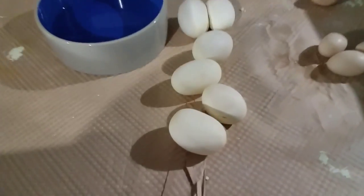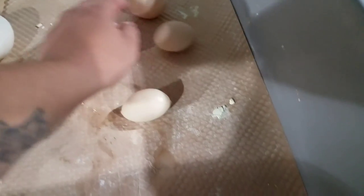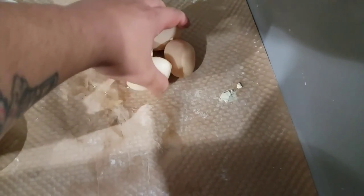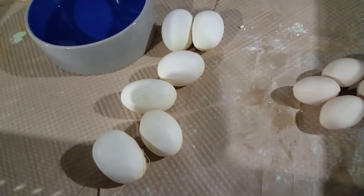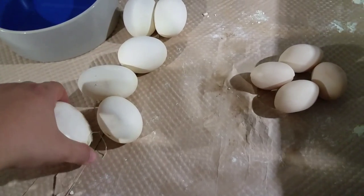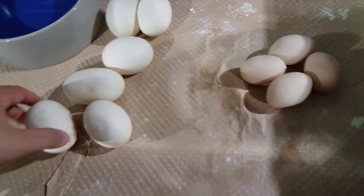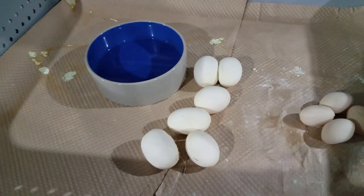So we got what looks to be six good eggs, four duds — slugs actually. It's a pretty small clutch given the fact that she's fairly bigger than the last girl that laid, which laid about 14 good eggs. But I'll take it.